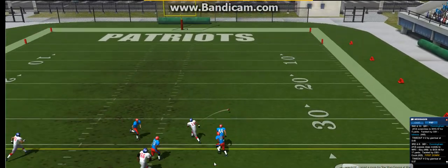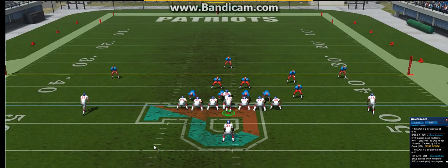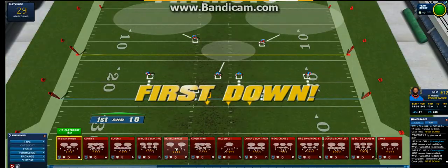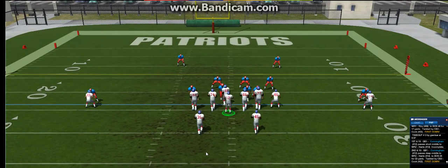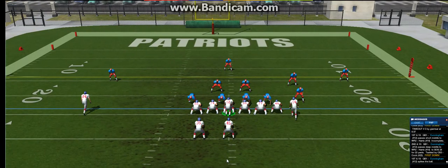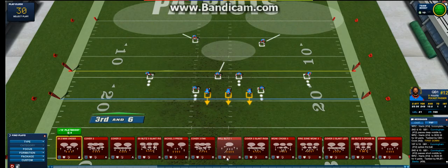He steps back in the pocket, the ball is off target and falls incomplete. It's second and ten. He steps back in the pocket again — oh no, he made the catch! They line up first and ten. He takes the snap. Second and ten — tackled, but looks like he picked up a couple yards.